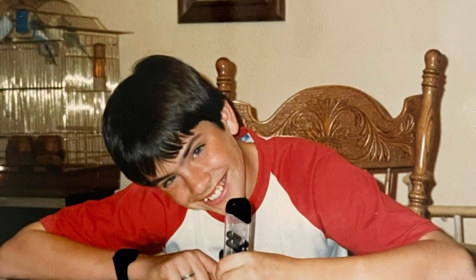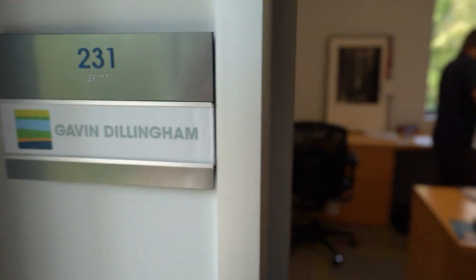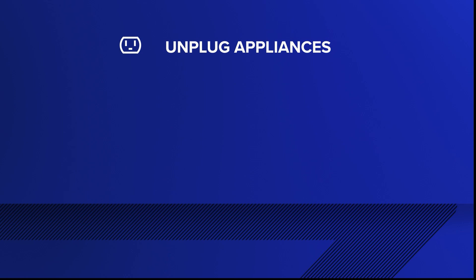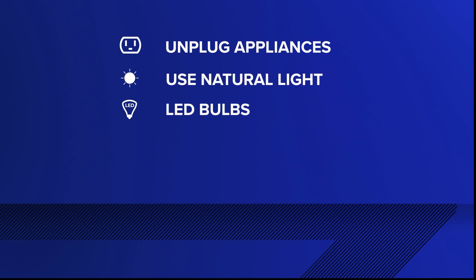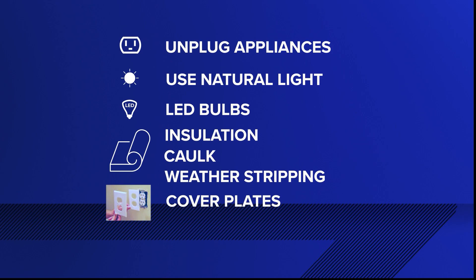It wasn't as hard as people think. A lot of people get nervous when you talk about efficiency and technologies. Gavin Dillingham, the kid who started a recycling program in 7th grade, now heads HARC's Energy Team and has some take-home tips: unplug unused appliances, use natural light when you can, switch to LED bulbs, make sure you have good insulation, and use caulk, weatherstripping, and outlet cover plates.